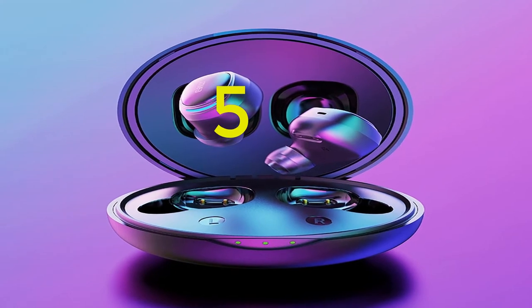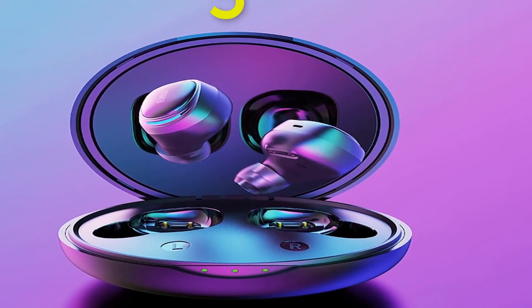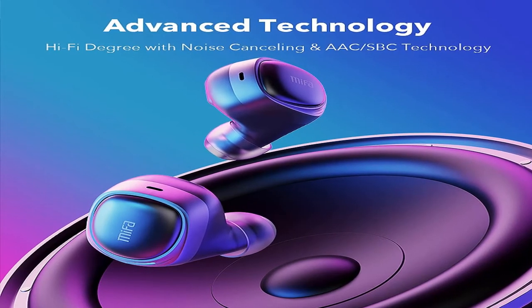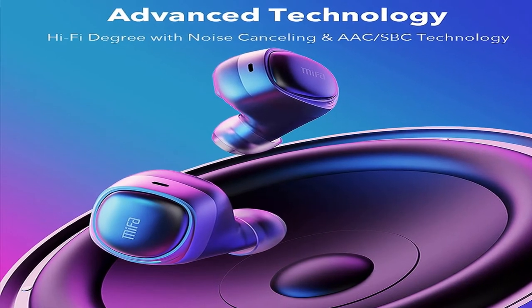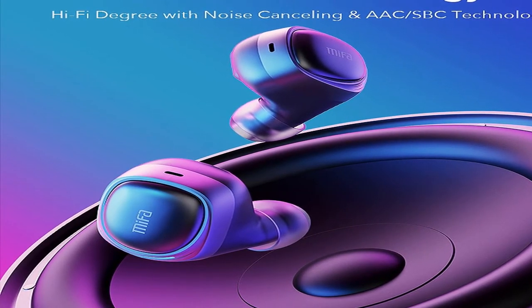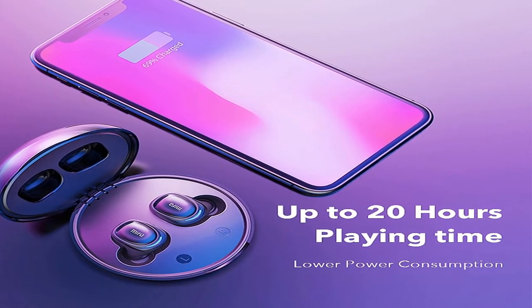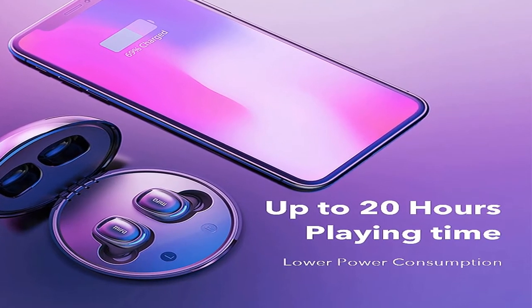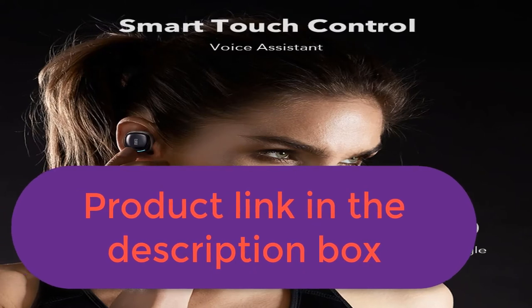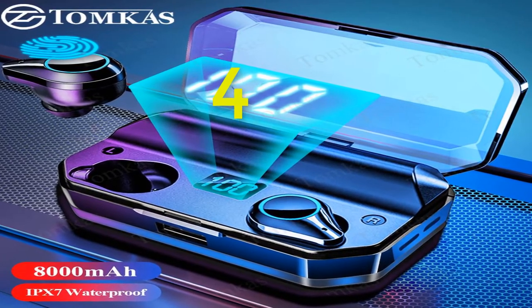Number 5: brand name Mifa. Earbud battery: 40mAh per battery. Bluetooth version 5.0. Voltage: 3.7V. Microphone sensitivity: 42 ±2 dB. Driver frequency response: 20Hz–20kHz. Bluetooth protocols: HSP, HFP, A2DP, AVRCP. Audio decoding: SBC, AAC. Weight: 4.8 grams per earbud. Dimensions: 23×22×25.5mm. Battery capacity: 450mAh. Charging: DC 5V/1A USB. Case weight: 51.4g. Case size: 68.6×68.6×33.8mm. Product link in the description box.